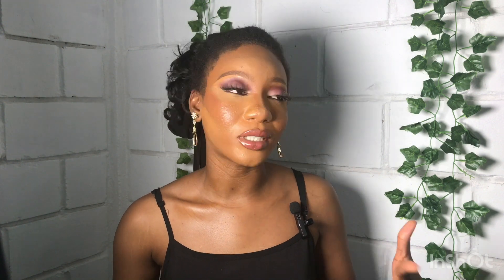You'll also need brushes to apply everything — I recommend the Bamboo Kabuki Brush Set at 4,000 naira. I'll put a picture so you know the particular one I'm talking about. That is all the affordable makeup products to build your professional personal makeup kit and get your face looking like it was done by a makeup artist. I hope this was helpful — give this video a thumbs up, subscribe to my channel, and let me know your recommendations in the comments. See you in my next video, bye!